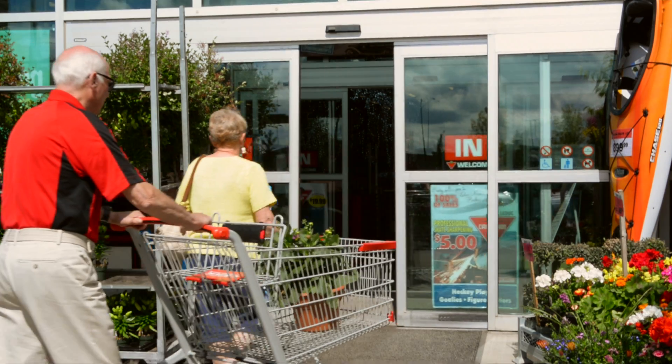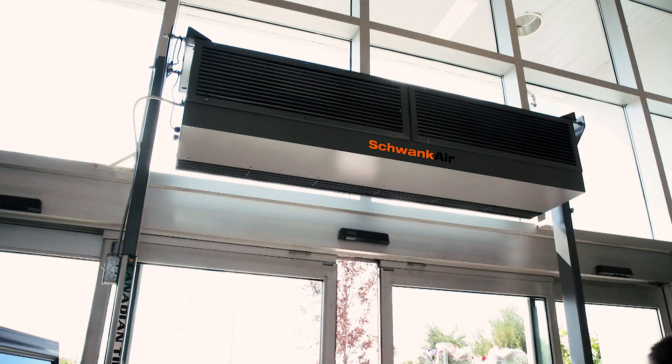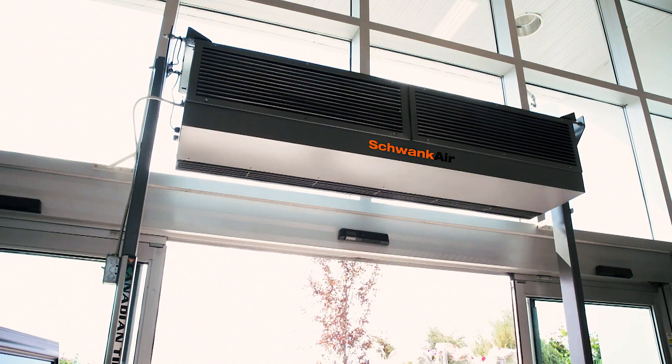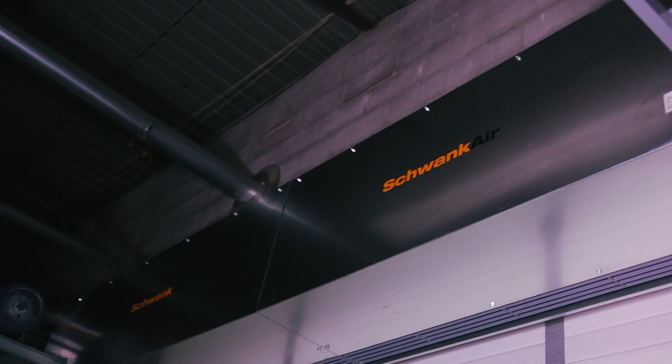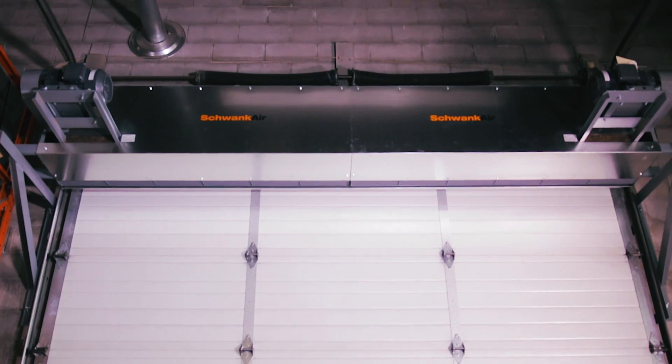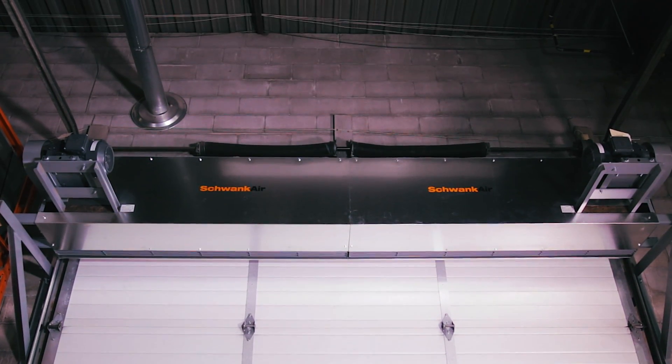Have you ever walked into a store and felt air blowing down on your head? If so, you may have wondered why there is air blowing down on you from above the door. These units are actually called air curtains and are not intended to cool customers, but are installed for a much more valuable purpose that saves the store both energy and costs on their heating or air conditioning bill.